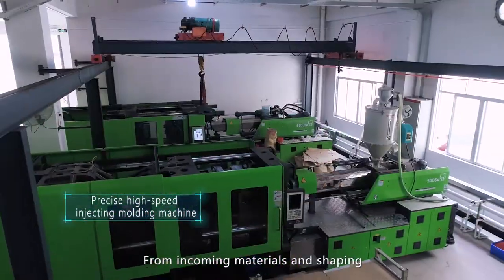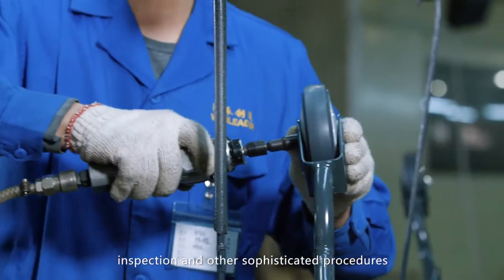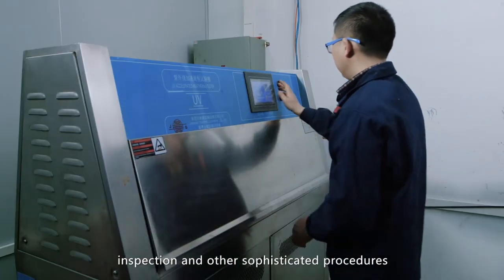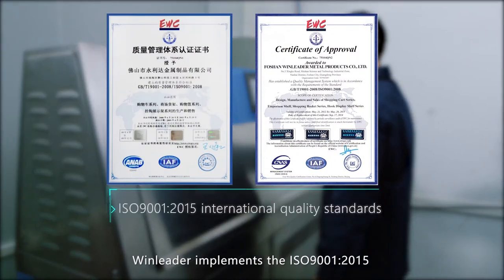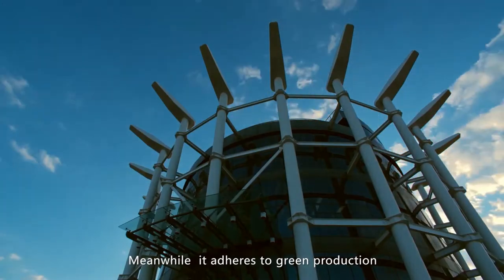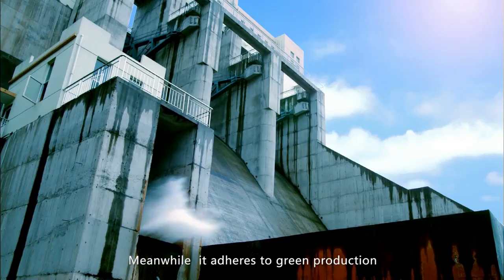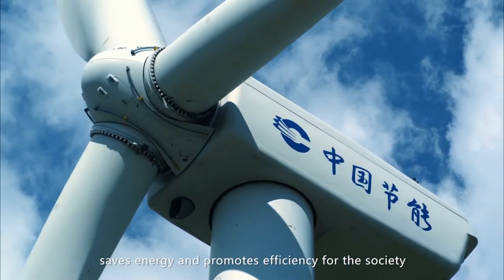From incoming materials and shipping to welding, assembly, inspection, and other sophisticated procedures, Windleader implements ISO 9001-2015 international quality standards into all these processes. Meanwhile, it adheres to lean production, saves energy, and promotes efficiency for society.